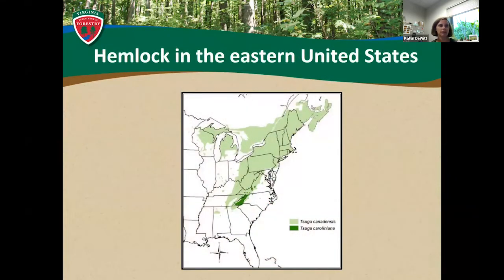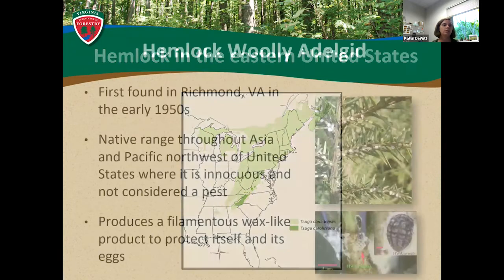There are two eastern hemlock species in the United States: eastern hemlock, Tsuga canadensis, and Carolina hemlock, Tsuga caroliniana. Eastern hemlock has a large range through the mountains of North Georgia, all the way through the Mid-Atlantic up into Maine and Canada, and over into Lake Michigan and Wisconsin. Carolina hemlock has a smaller, limited range throughout the mountains of North Carolina, with spots in Virginia, typically found in isolated pockets of high elevation and rocky slopes — making it a rare species. Both of these species are at risk from the hemlock woolly adelgid.